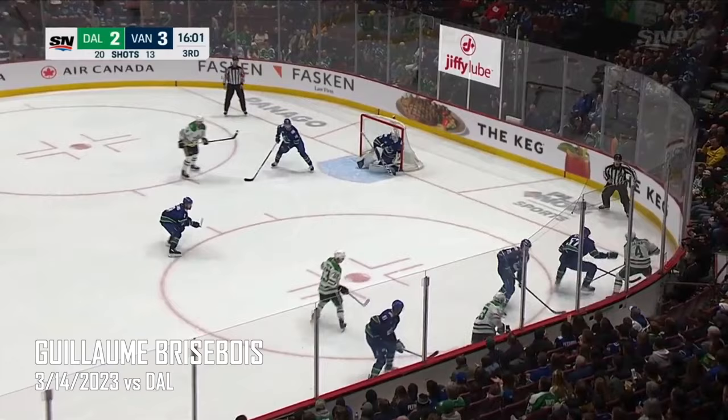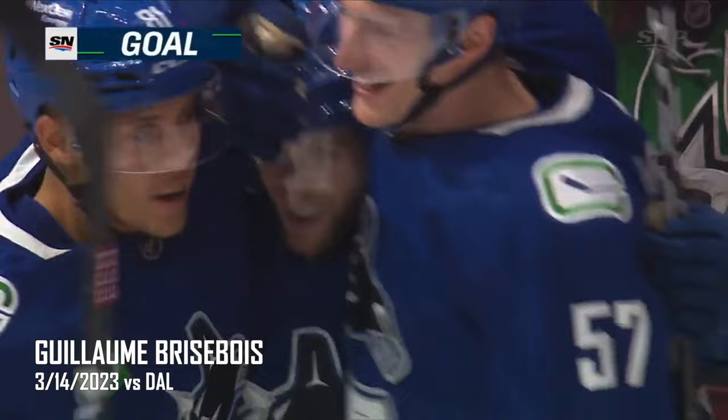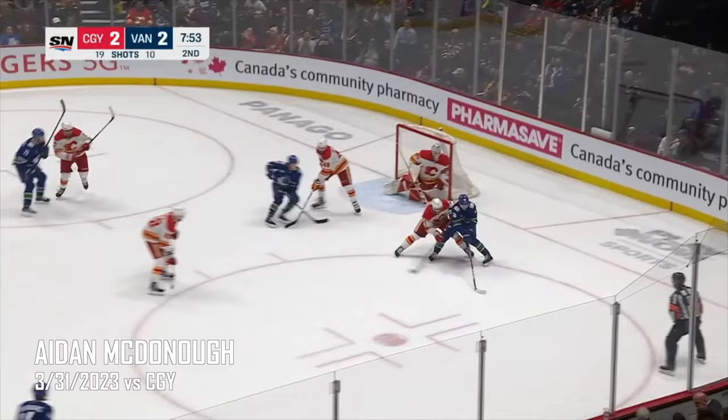Canucks steal the puck. Joshua gets it ahead to Garland — he turns, tries a pass to Oman, back to the net, centers — they score! First career goal for Guillaume Brisebois. And another fine play from Nils Oman to set it up in front. Stolen back by Lucic, checked by McDonough. Staniga with a shot — stop, rebound, McDonough — scores!